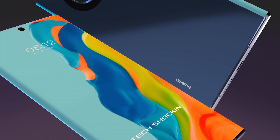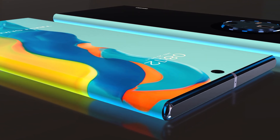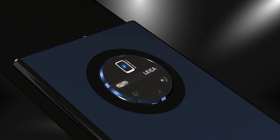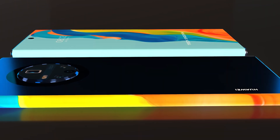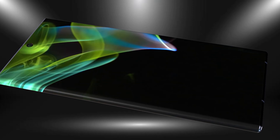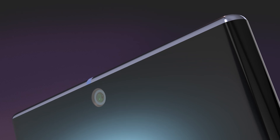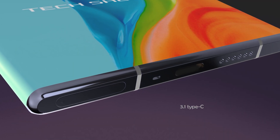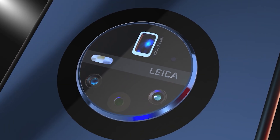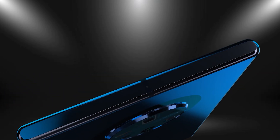The Huawei Mate 40 Pro is rumored to have an increased display size of around 6.7 inches. It will be an OLED display protected by Gorilla Glass 6 with a high screen-to-body ratio and an in-display fingerprint scanner. They're reportedly sticking with just over 2K resolution with a reasonable PPI, and it will support HDR10+. There are rumors of a 90 or 120Hz refresh rate — I haven't seen solid evidence, but I'm confident it will be at least 90Hz, and my money is on 120.